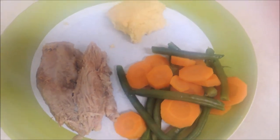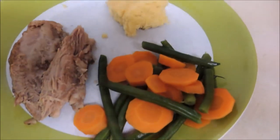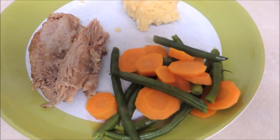Here's what's for dinner tonight. I made a roast in the slow cooker — it's still steaming as you can see. Some cornbread and some mixed vegetables on the side: green beans and carrots.